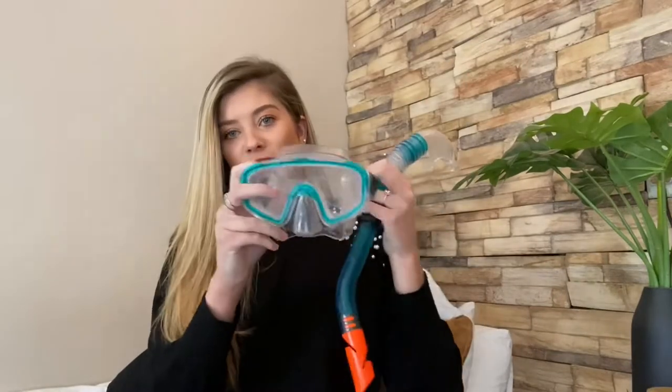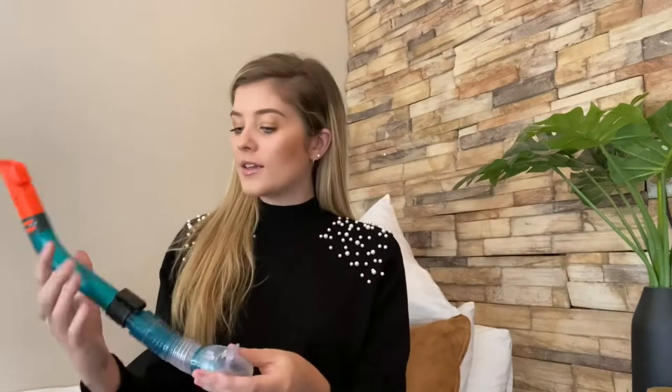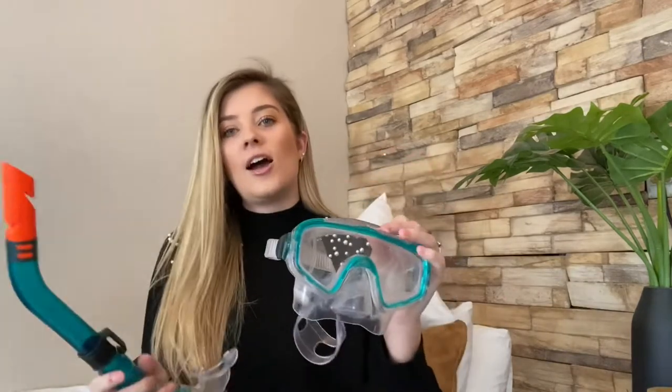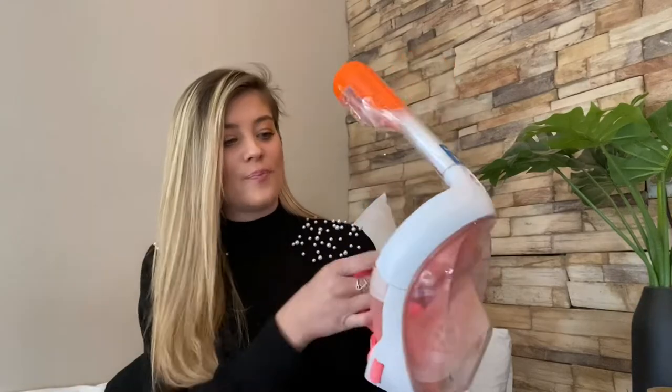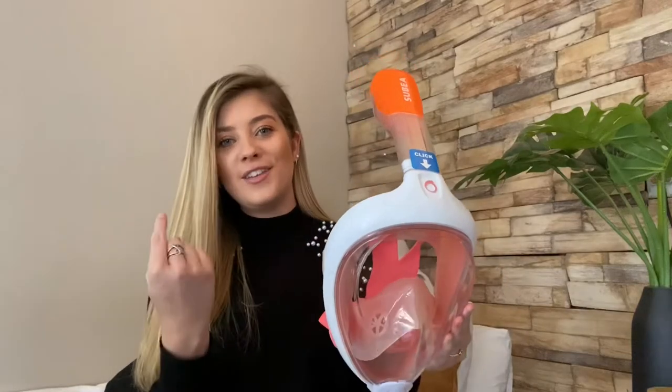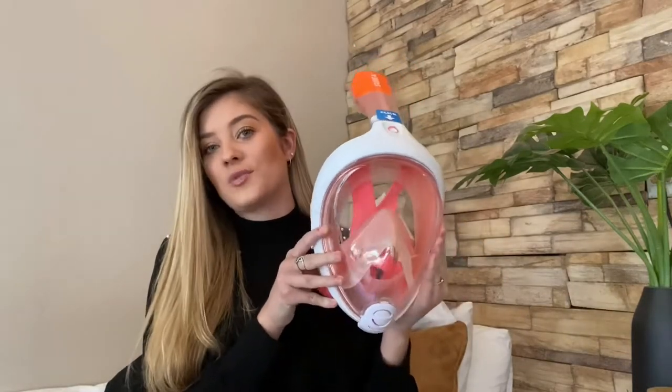I actually found this one just to show you as an example — this is the one we bought in Greece. It works perfectly fine, and if you want to get one of these snorkels for yourself it is a lot cheaper. The difference is it's two separate things: you have to breathe through your mouth using the snorkel, and it has separate goggles. Whereas with the full-face one, you just put it over your face and you can breathe normally the whole time because it seals onto your face — no need to breathe through your mouth, which is why I love and recommend it.